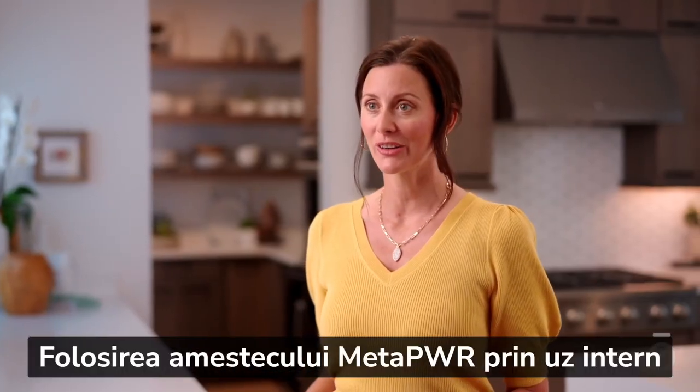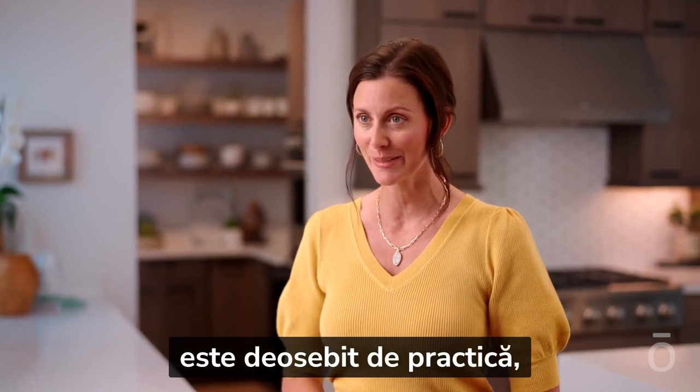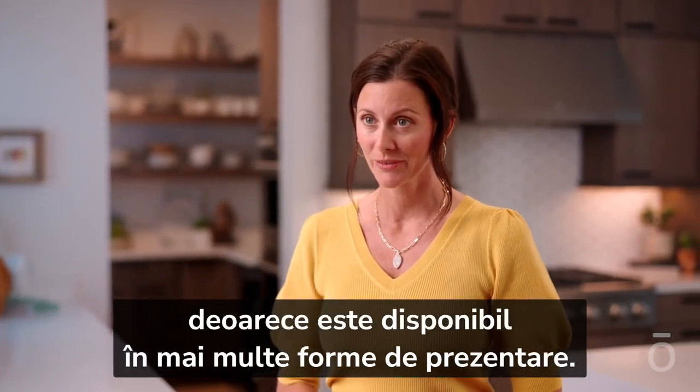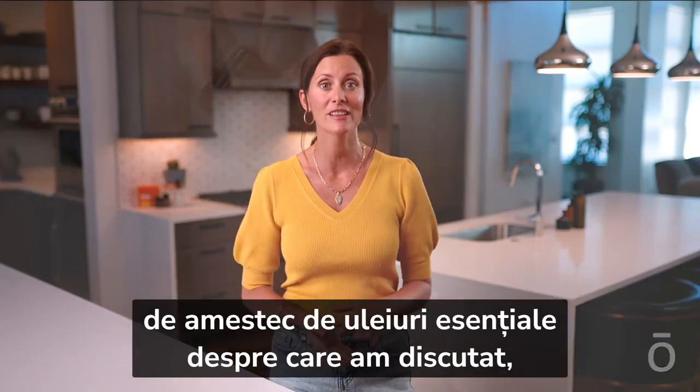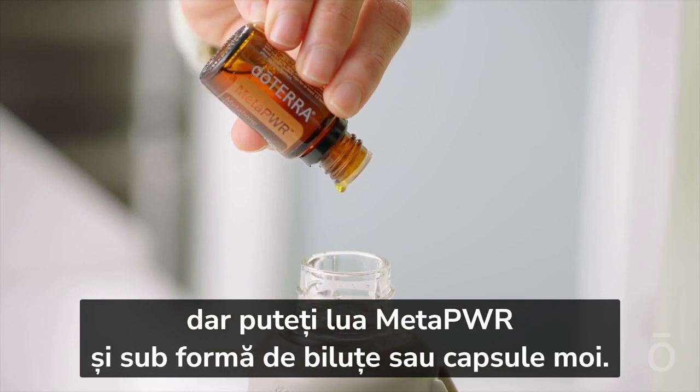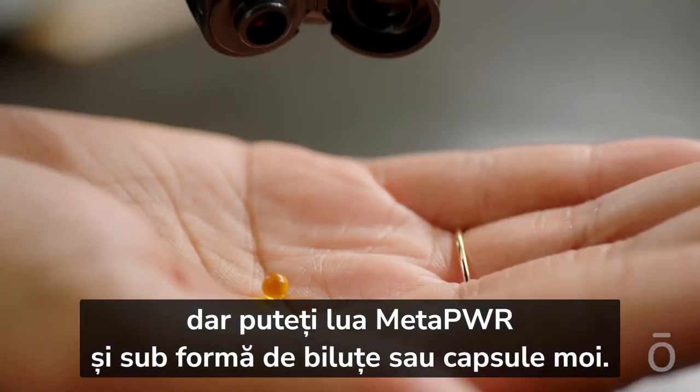Using MetaPower internally is designed to be as convenient as possible because it's available in multiple delivery forms. First is a 15-milliliter bottle of the essential oil blend. But you can also take MetaPower in beadlet or softgel form.